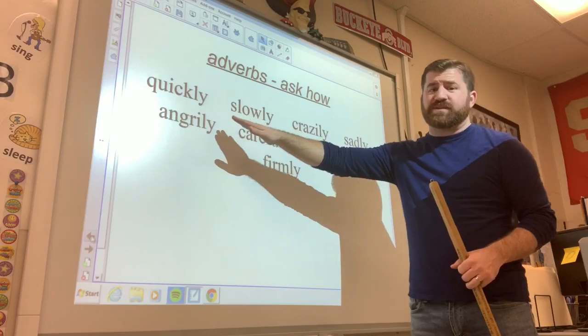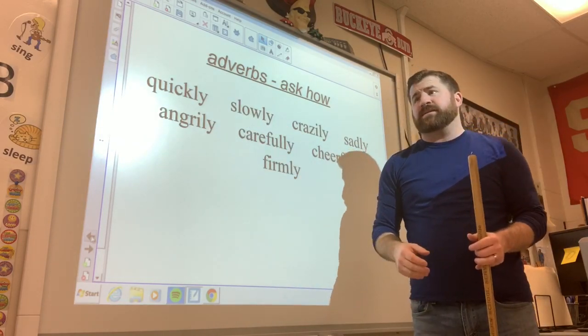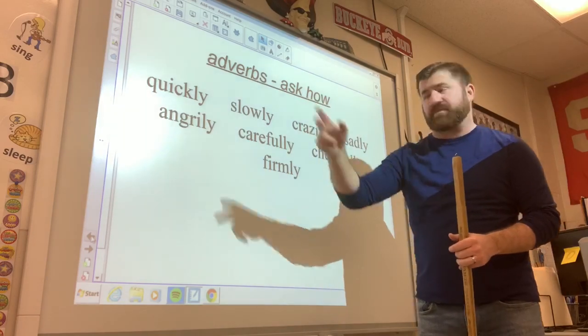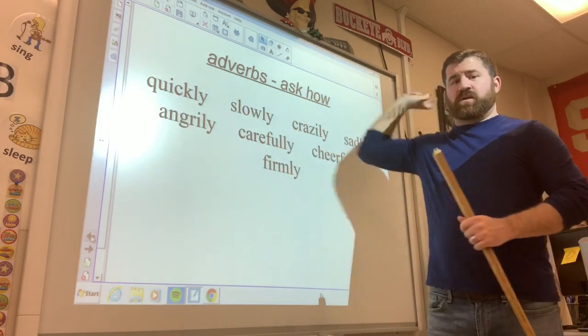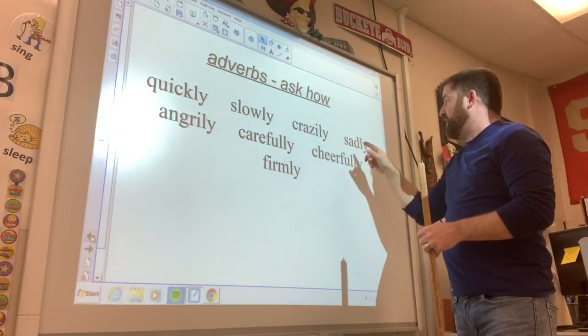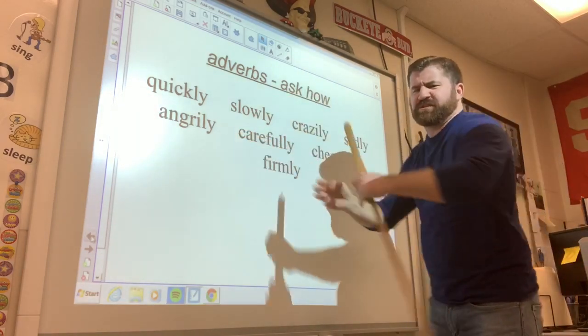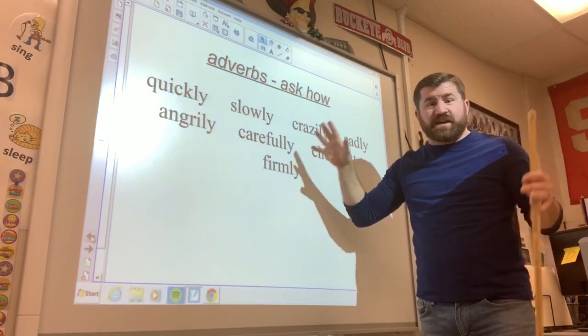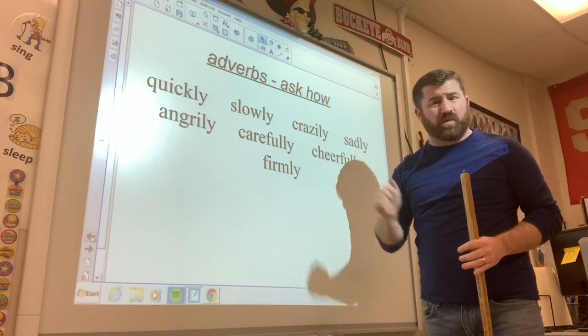Yesterday we talked all about 'how' — how somebody might walk, eat, toss something, catch something, or kick something. And remember, all of these are going to end in L-Y. So let's talk about throwing: I can quickly throw. I can slowly throw. I can crazily throw. I can sadly throw. I can angrily throw. Can you think of some other ones that end in L-Y?